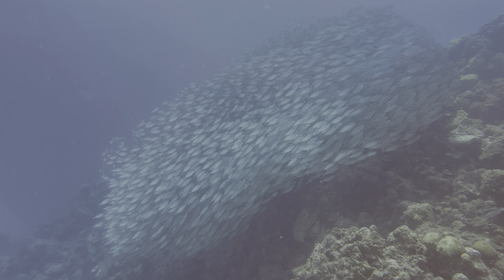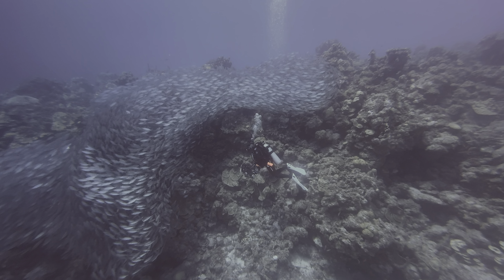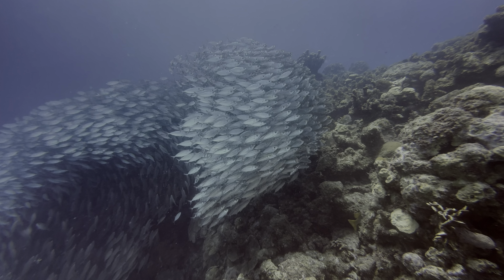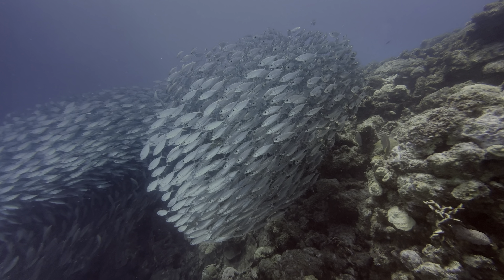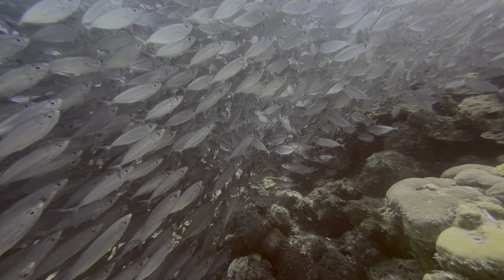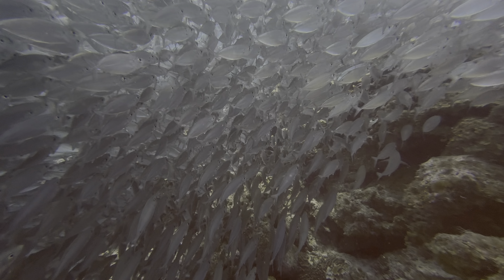How about an even bigger school? One of the most exciting highlights this month was this very large bait ball of scad. We decided to visit a site we hadn't been to in a while, and the local dive shop mentioned that a bait ball had been around for a few days, so we went to look for it. As you can see, it wasn't that hard to spot — and it was spectacular. Always check with the local dive shop for tips on sea life in the area.